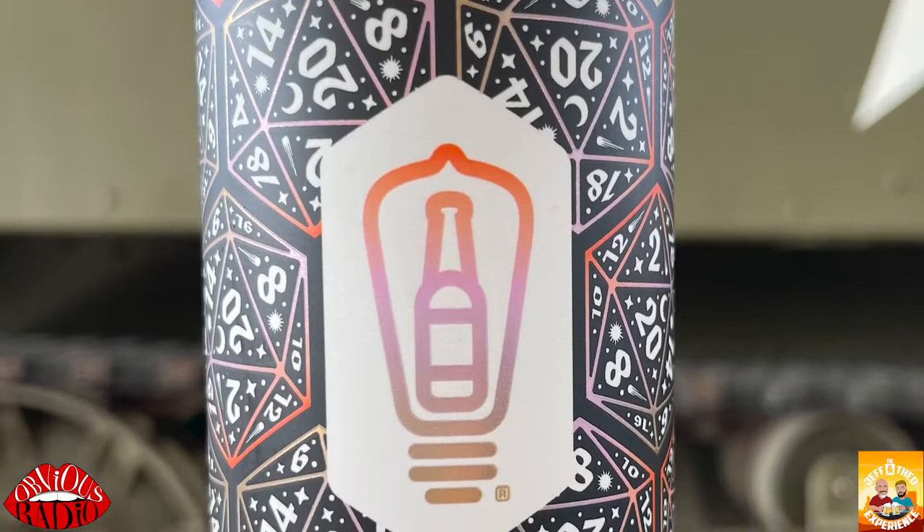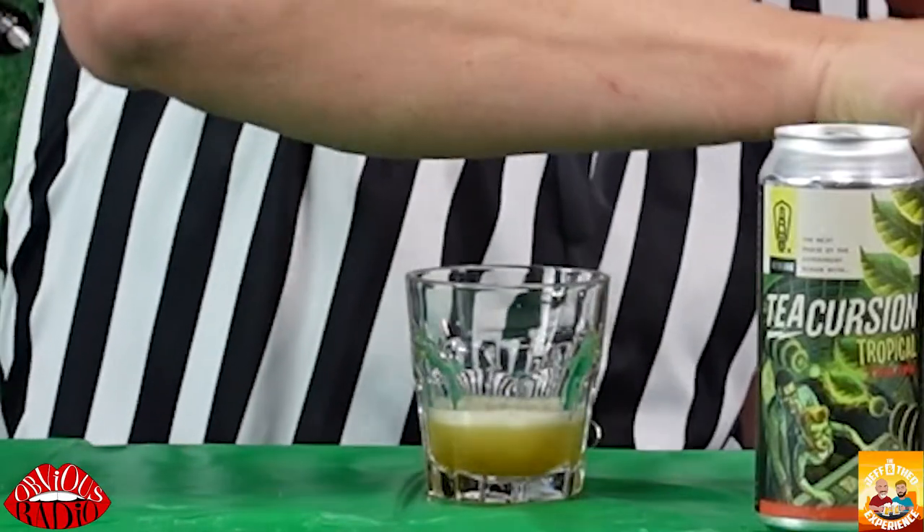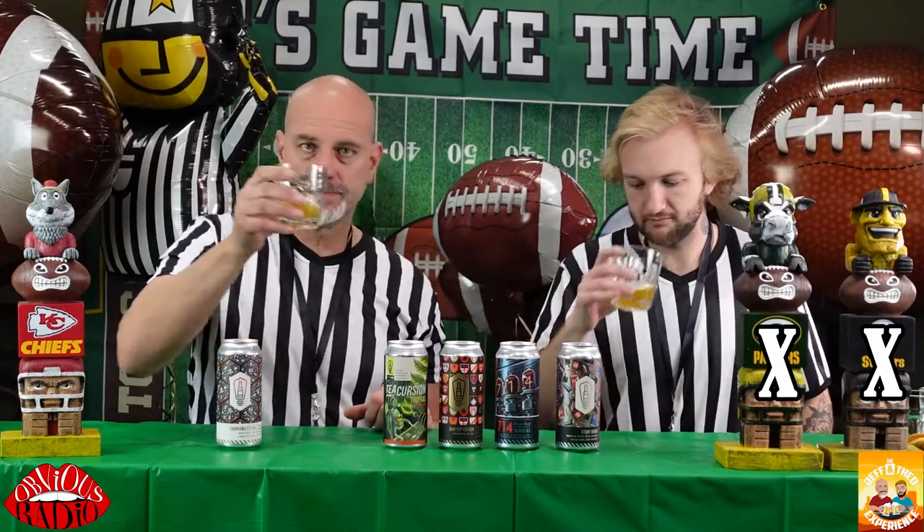Number one is $3.99. Charisma Check is what they call it. It's a West Coast IPA. It's a pint. Smells like an IPA. Very hoppy. Cheers. That's a lighter IPA. It is light, it's really good though. A little bit of tartiness in the back. Super hoppy. Six, seven percent alcohol on that one.